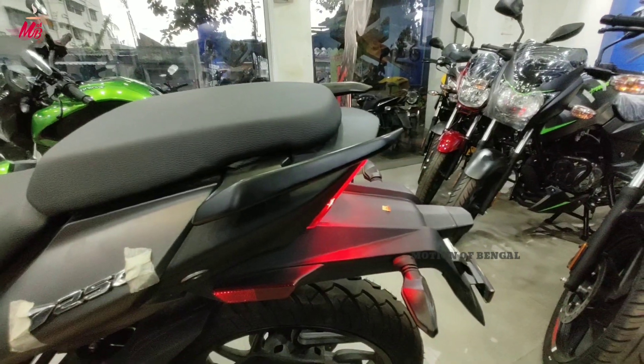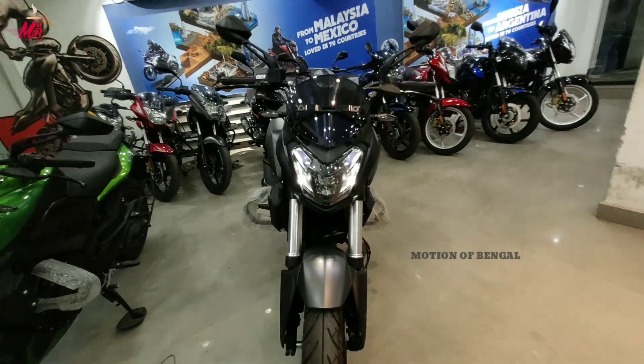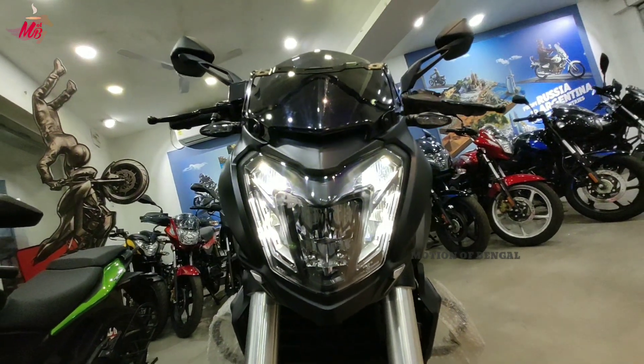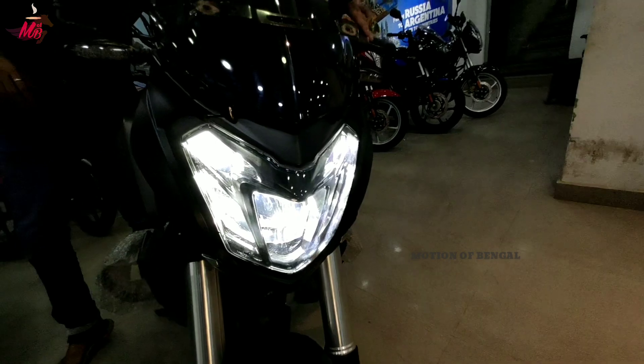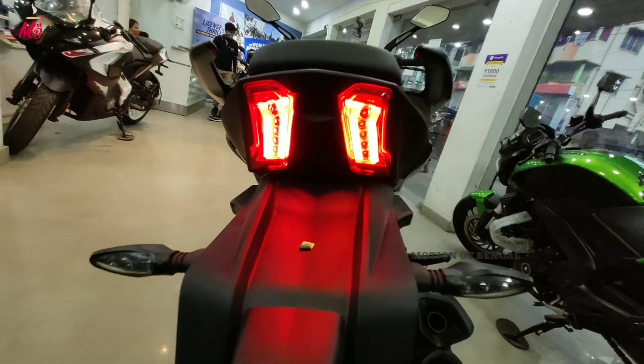अगर हम बात करें इसके headlamp के बारे में तो इसमें fully LED setup देखने को मिलता है। इसके headlamp के लिए अलग से एक switch रखा गया है जिससे आप इसका headlamp का रोशनी बढ़ा या घटा सकते हैं। दोस्तो इस headlamp का night visibility बहुत बढ़िया है जिसके चलते आपको अलग से कोई external light लगाना नहीं पड़ता।